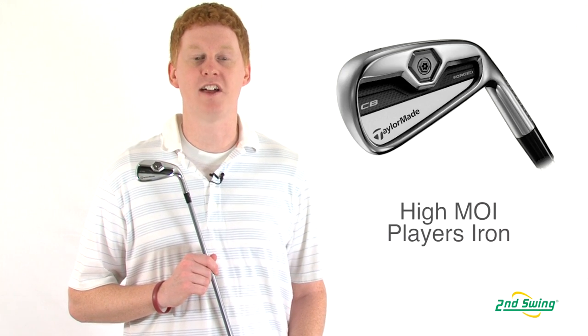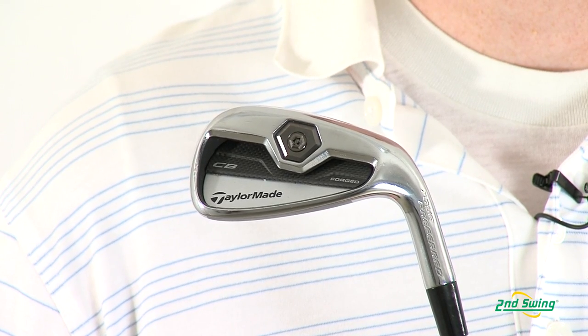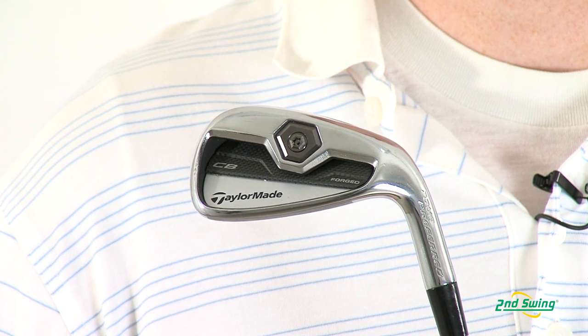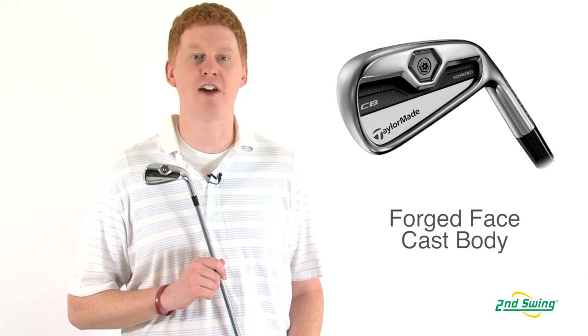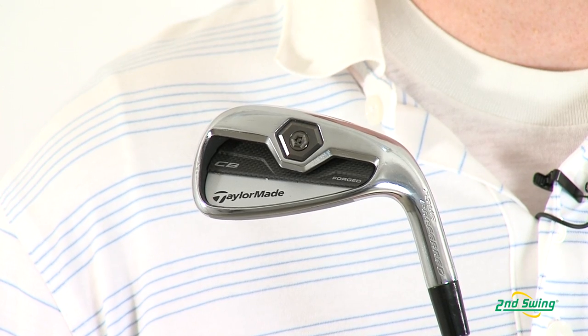Hi, this is Jay with Second Swing Golf. We're here today to talk about the TaylorMade Tour Preferred CB irons. This iron has the highest MOI for a player's iron that TaylorMade has to offer. An advanced construction melds a forged face with a cast undercut cavity that gives you the feel of a forged iron and the performance of a cavity iron.